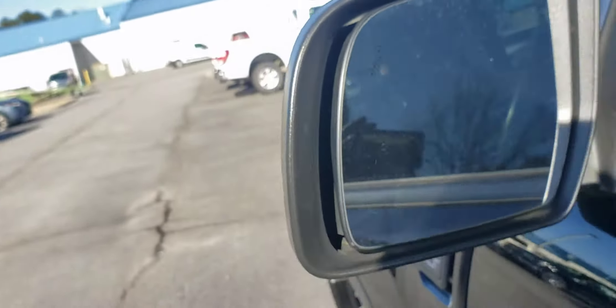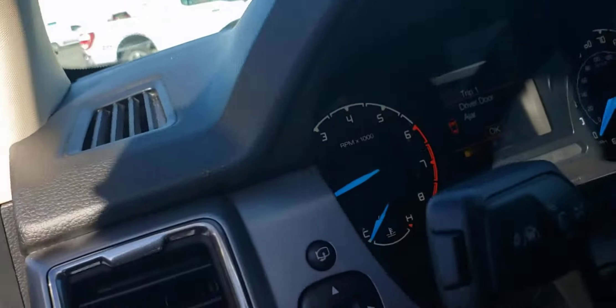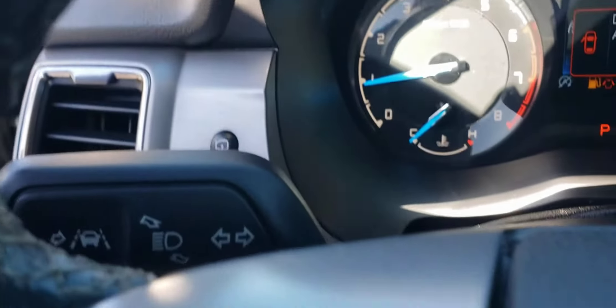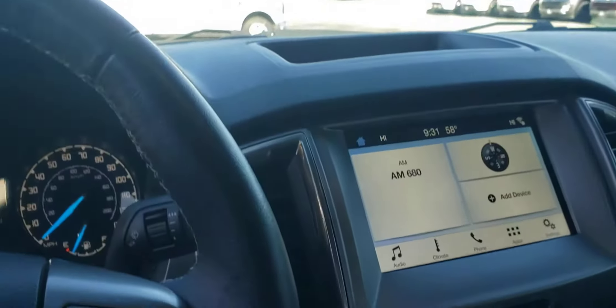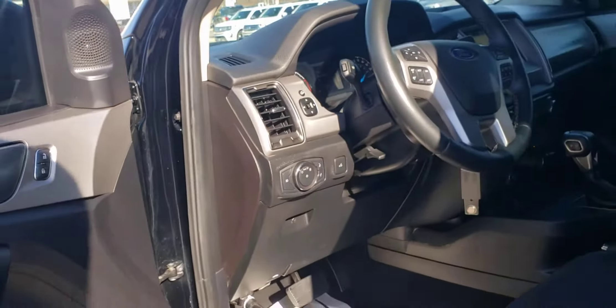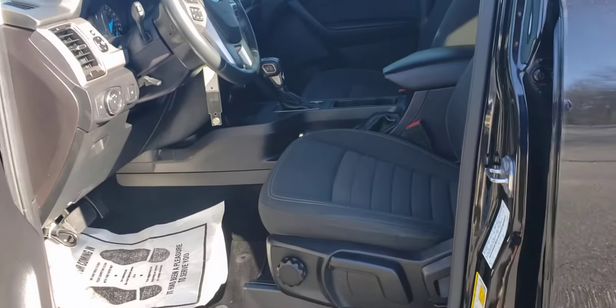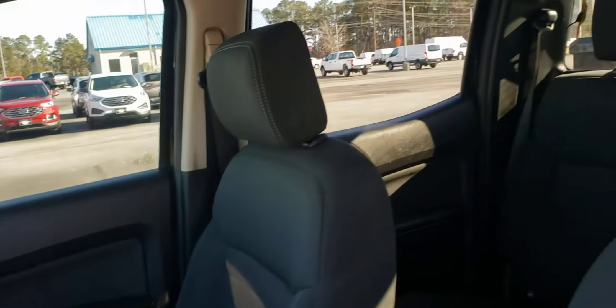The sensors right here are for your blind spot monitor and your lane keeping feature. You can see right here the 8-inch touchscreen. Good-looking vehicle, ready for test drive and purchase. Any questions you may have, feel free to give me a call.